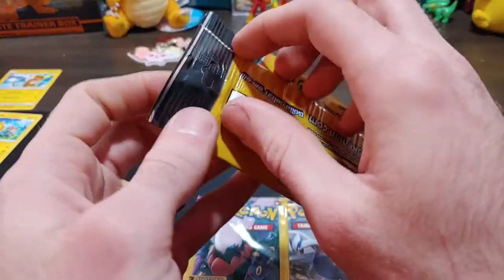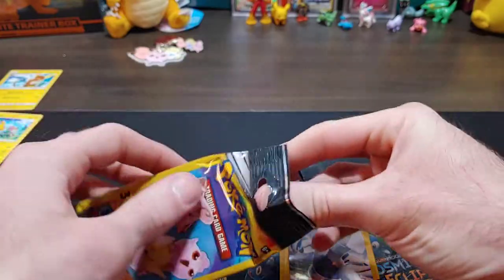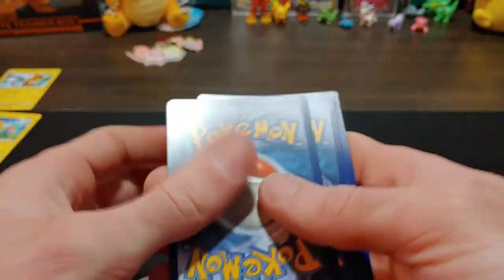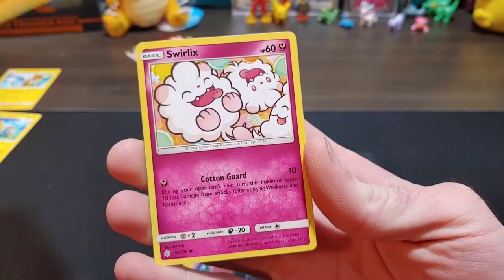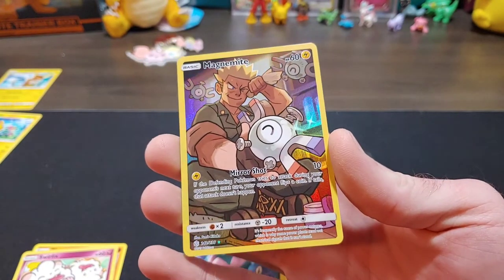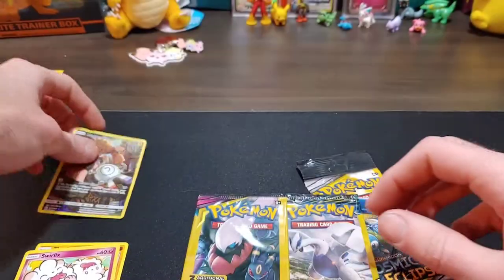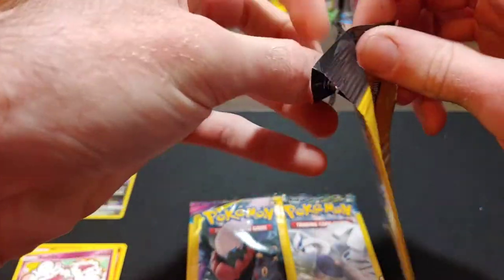Cosmic Eclipse is our first pack — let's just open them up real quick. Not a code card. Come on, get some good pulls out of these Dollar Tree packs! We get a Swirlix, and a Magnemite — that is a secret rare! It is a secret rare trainer Magnemite! Wow, that is really cool, I don't have that one yet. Check that out — first pack! That is a really cool freaking card.